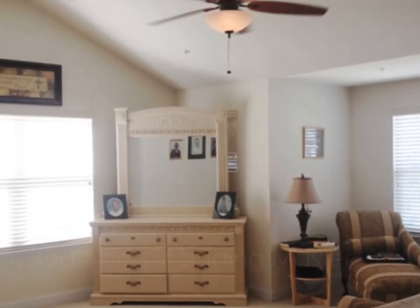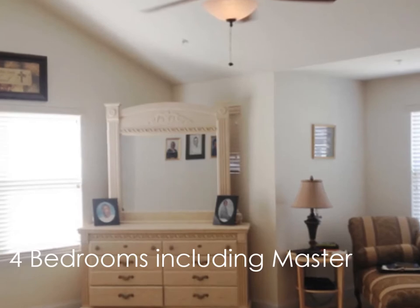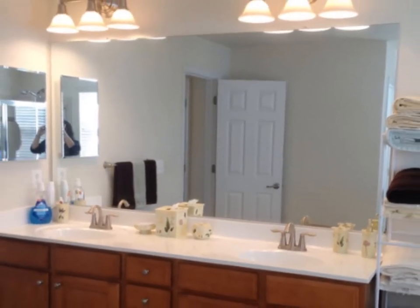Upstairs is carpeted with four bedrooms. The master bedroom features double door entry, two large closets, a spacious master bath with double vanity, soaking tub and shower.